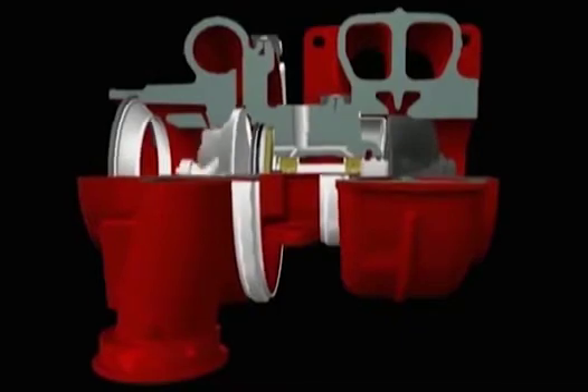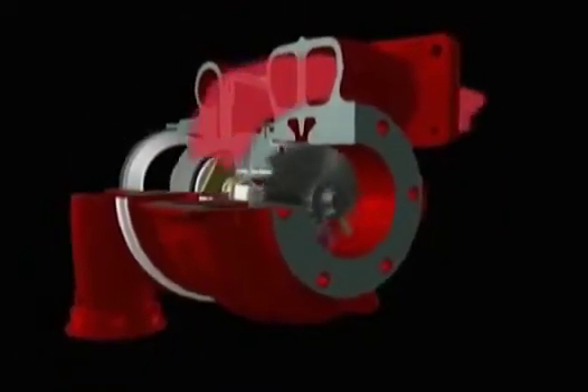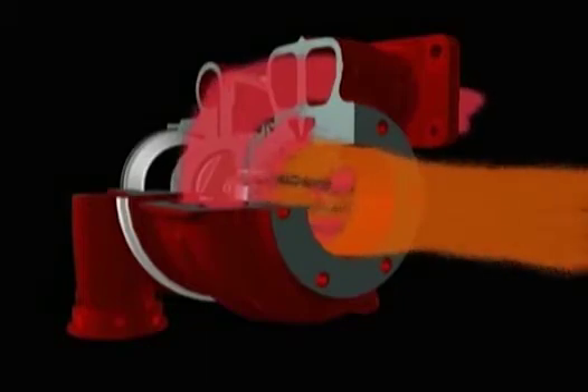The turbo is driven by the waste energy from the exhaust gas. The exhaust gas enters via the turbine housing, turns the turbine and leaves through the exhaust outlet. Exhaust gas temperatures can reach 950 degrees C, which means that special high temperature materials are needed for the turbine wheel and housing.